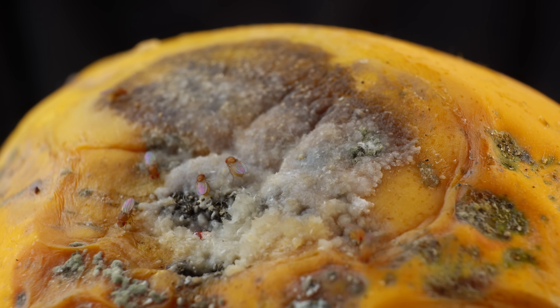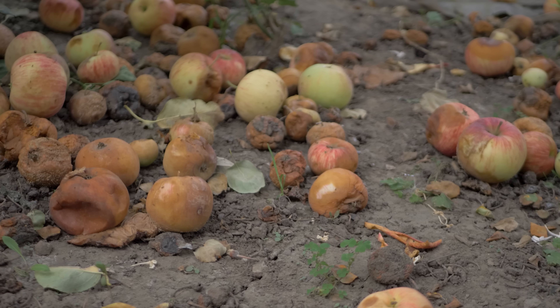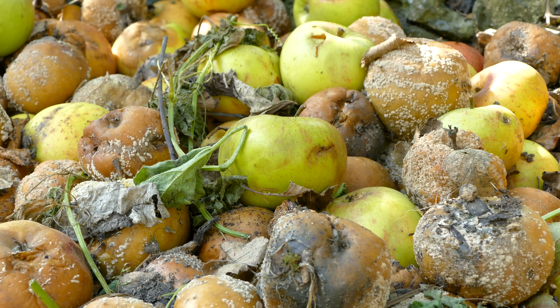Among Alternaria mold species are some major plant pathogens that have the power to decimate entire crops with black rot. If you've ever seen a squishy brown spot on an apple, an Alternaria species is probably to blame. And yes, one bad apple will certainly spoil the whole bunch, at least when it comes to Alternaria mold, which spreads quickly from fruit to fruit.